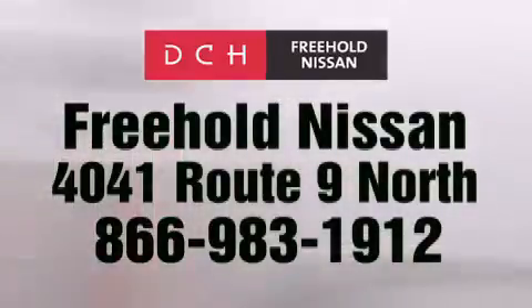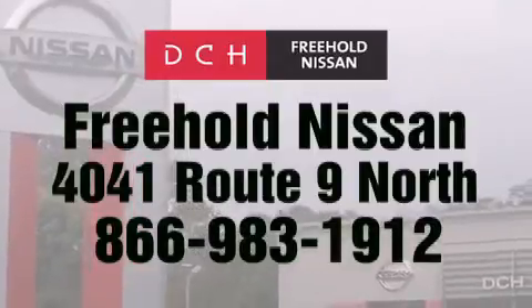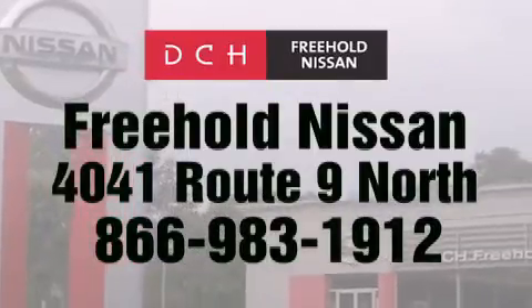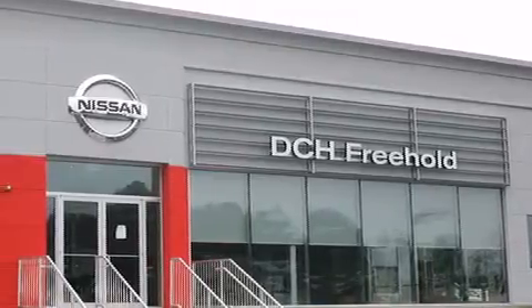Contact us at 866-983-1912 for more information about this vehicle and others like it. Or visit us at dchfreeholdnissan.com. Driven by a better way.